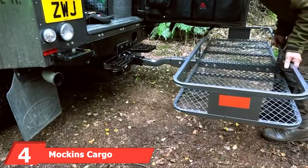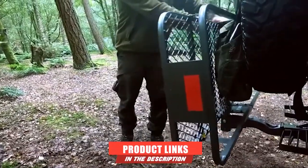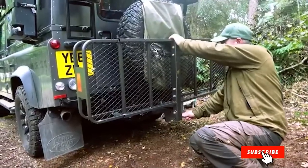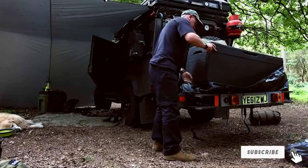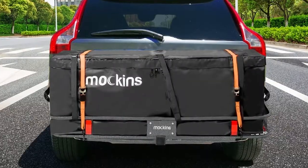Next at number four, we have the Mockins cargo carrier with cargo bag and net. Want a single solution that covers all your bases for hitch cargo carriers? This recommendation from Mockins includes a waterproof cargo bag, a cargo net, hitch stabilizer, and a pair of ratchet straps in addition to the hitch carrier. The carrier is constructed from heavy duty steel with an anti-rust coating.